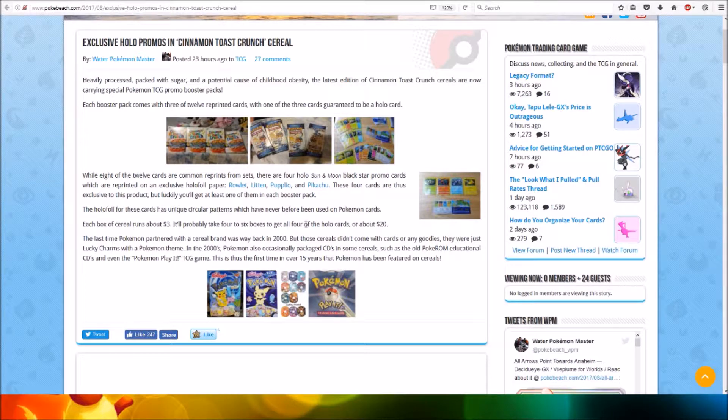Each box of cereal runs for about three dollars. It'll probably take four to six boxes to get all four of the holo promos — about 20 dollars if you're lucky.